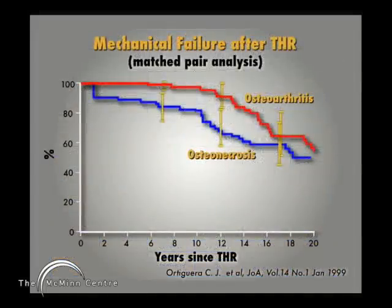This is a very nice matched pair study where osteonecrosis patients are shown in blue on the bottom and osteoarthritis patients are on the top. You can see that at all time periods out to 12 years, osteonecrosis patients have a significantly worse outcome than patients with osteoarthritis when treated with a stem total hip replacement.